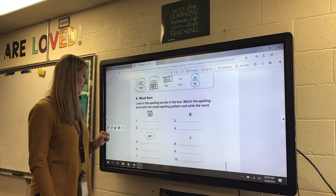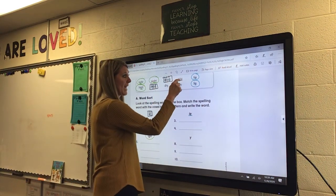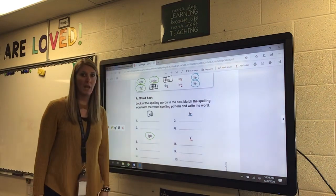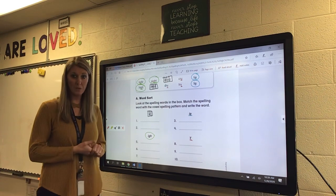Our last group has the Y making the I sound: cry, try, and dry. Go ahead and write your words. If you need to pause the video to get your words done, please do that.